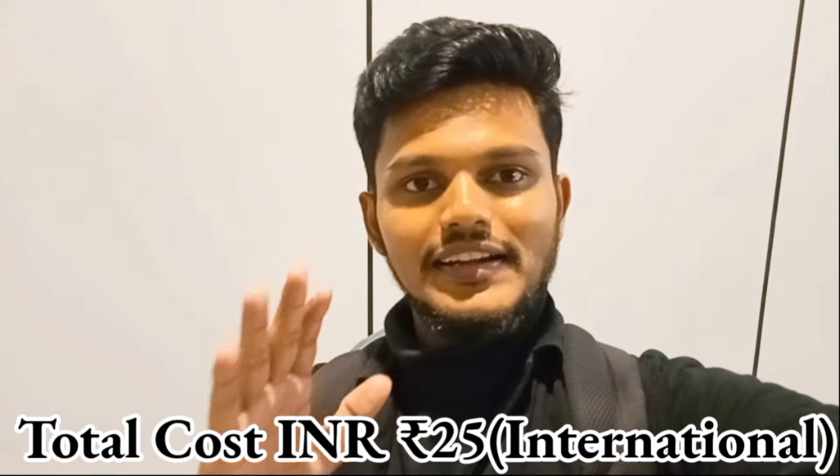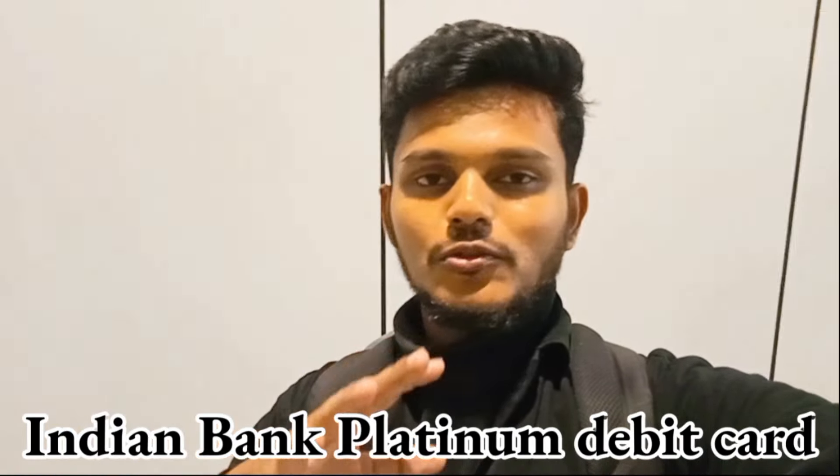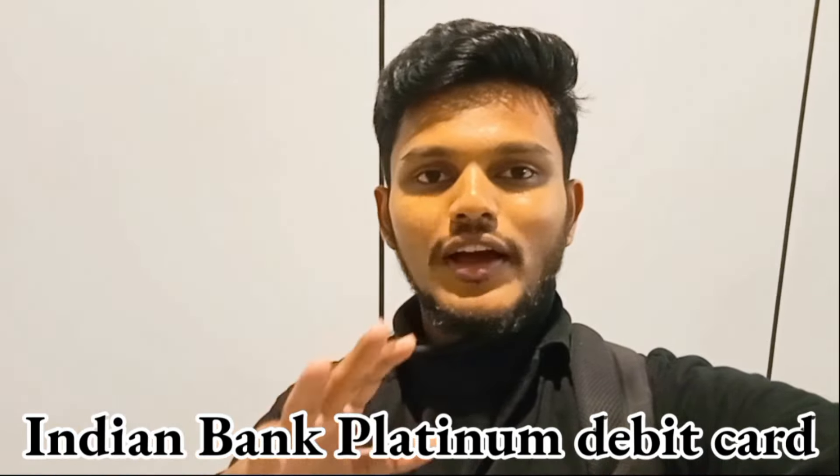Hey guys, welcome back to my YouTube channel, Message Vlogs. Assalamualaikum warahmatullahi wabarakatuh, friends. Here we are traveling from Chennai, India to UAE, that is Abu Dhabi, United Arab Emirates. I'll be showing you all the boarding procedure at Chennai airport, plus all the boarding procedures.